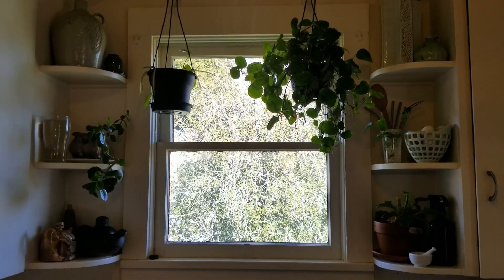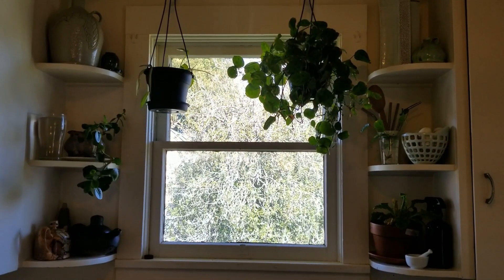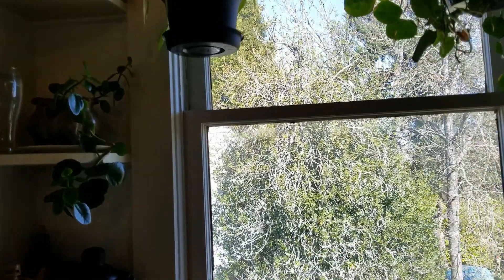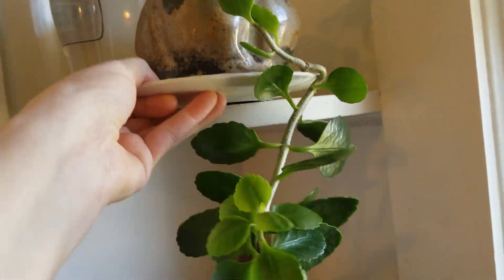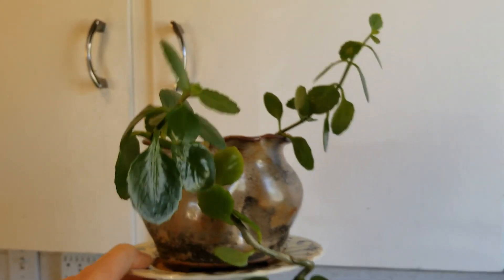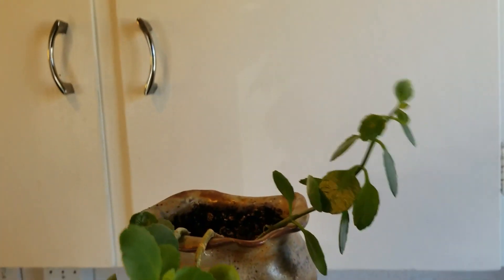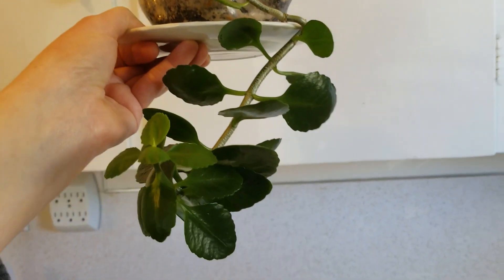I'm starting in the opposite place where I started last time — I'm in the kitchen. There's a lot of backlighting right now, so I'm going to pull these plants down. So this one is some kind of succulent. It was given to me by a friend. It's been doing pretty okay — it was definitely stalled during the winter, but doing well now.